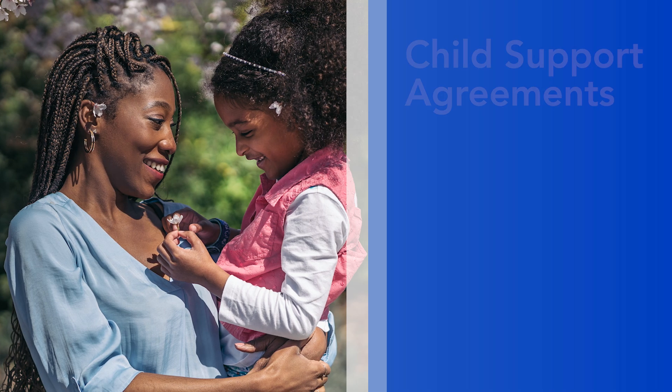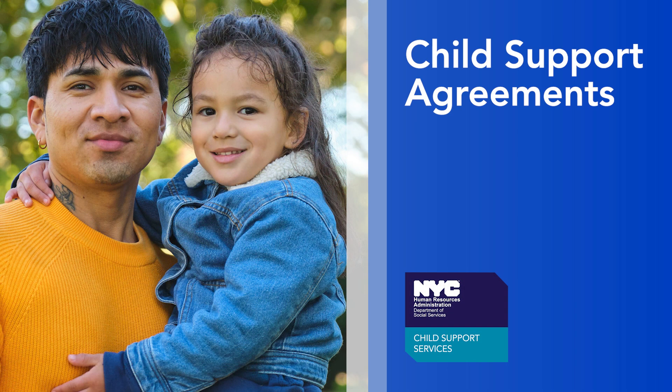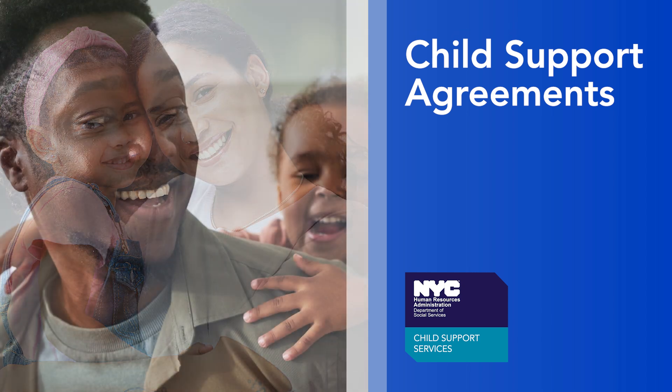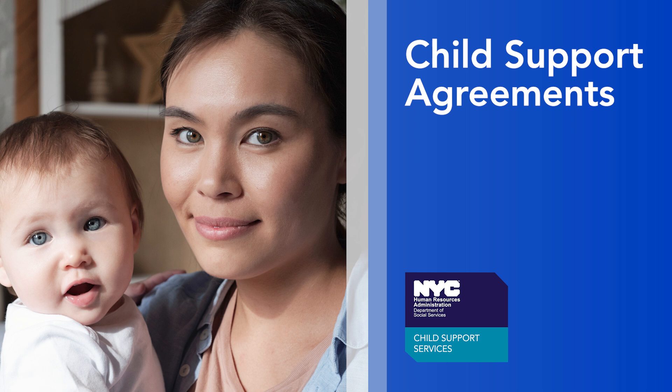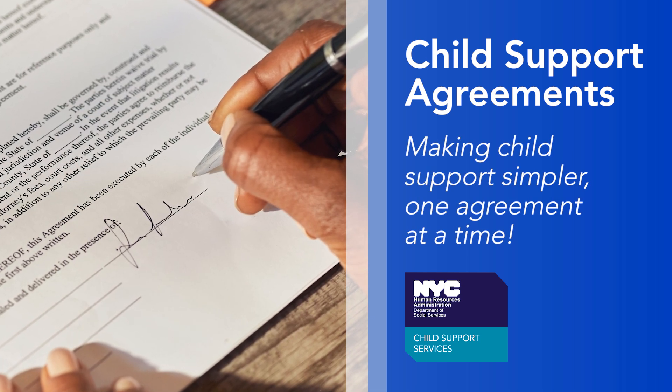Child support agreements allow both parents to understand child support before heading to family court. You know what the order details will be and understand what that means for you. It's a win-win for everyone involved — making child support simpler, one agreement at a time.